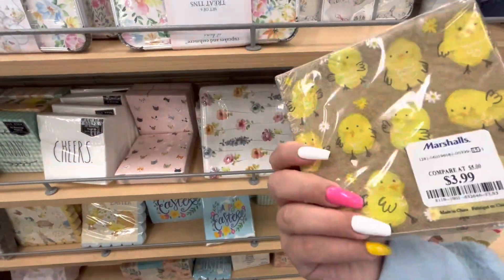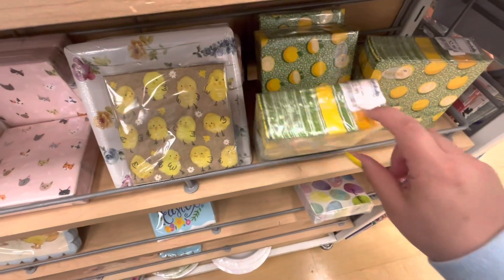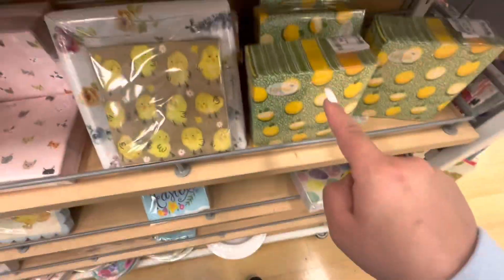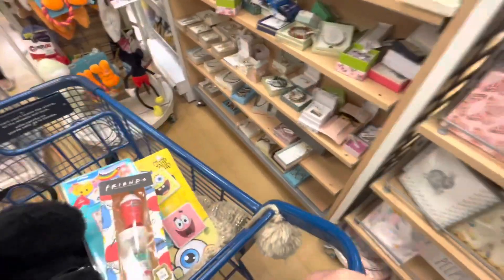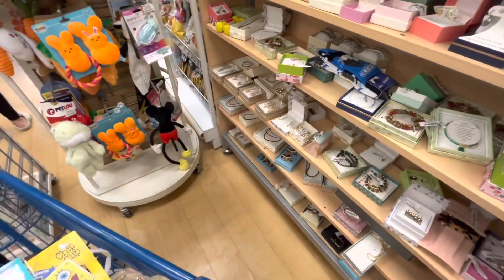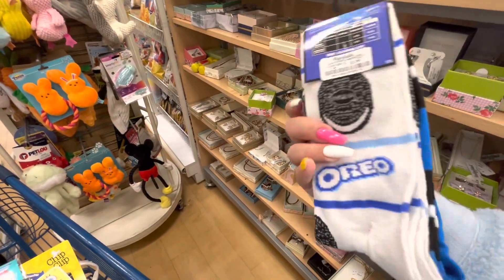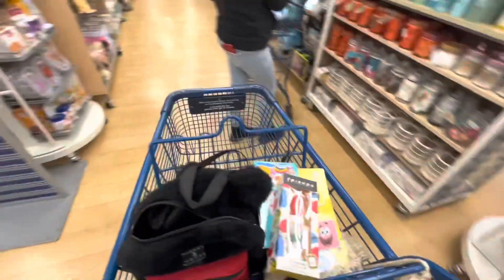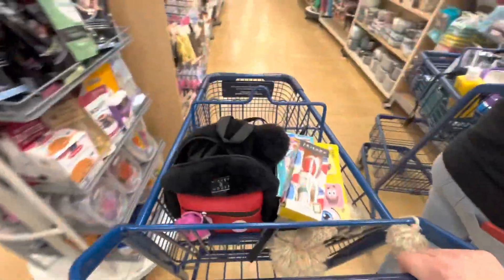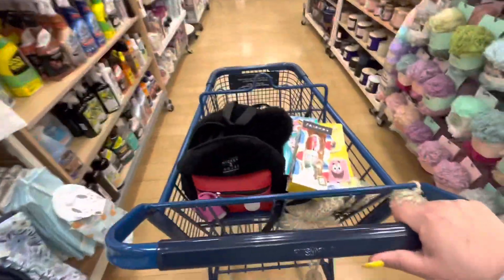Look at these napkins — the chicks ones are $3.99, so adorable! The lemon ones are $2.99 and you get more, so that's a better deal. Here in the checkout lane I'll browse to see if there's anything else. Oh look — Oreo socks, $3.99, you get two of them, those are fun!